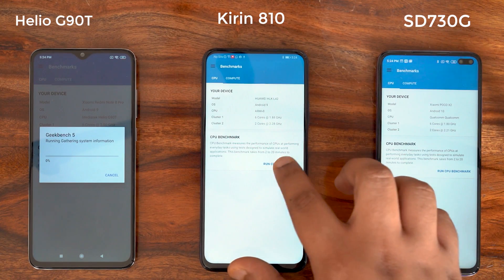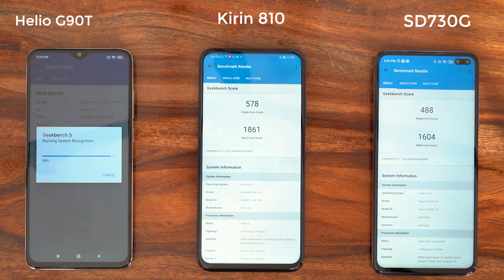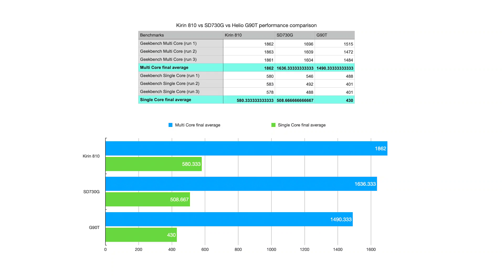At the end of the third run, the Kirin 810 continues to post really good scores, while the G90T is lagging behind both the 730G and the Kirin 810 in pure CPU performance. What you see on screen now is the final tabulated average score of all three GeekBench runs — the Kirin 810 has come out on top.